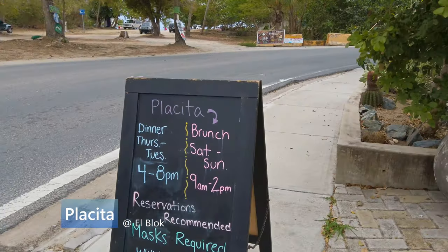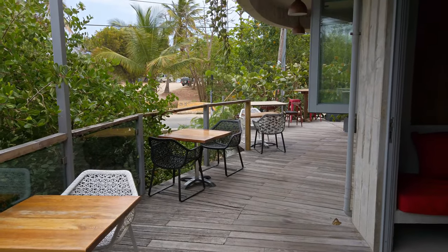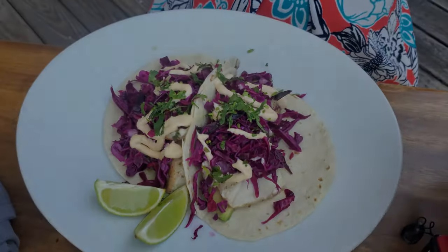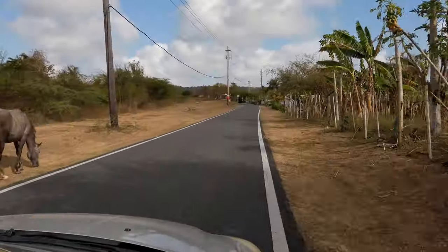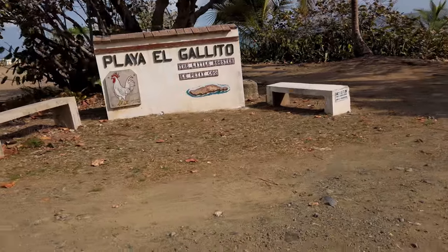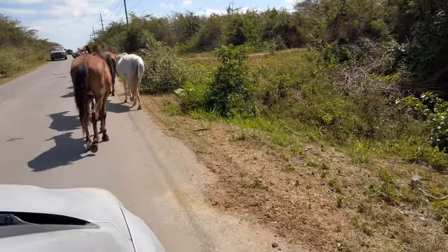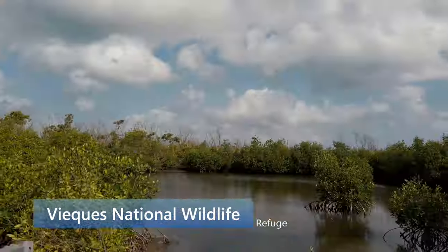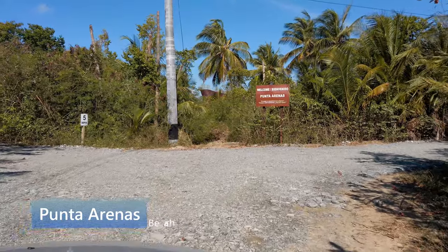Before our next beach, we made a quick stop at La Placita at the Block Hotel for a nice brunch. Delicious food, a great view, and a relaxing ambiance makes this restaurant a great choice. Now we're driving 30 minutes north to Punta Arenas on the northwest part of the island. Punta Arenas is part of the Vieques National Wildlife Refuge — the road to get there is a little rough, but its views and nature make up for it. Punta Arenas Beach is a remote piece of paradise.